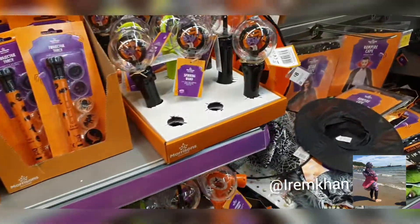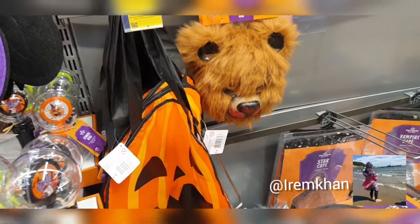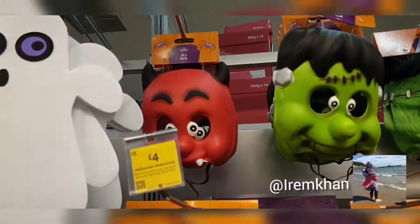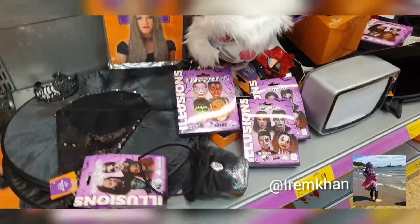I had quite a few cute ornaments and things for Halloween. So that was all decoration stuff. Now I've moved on to the costumes and the face masks, as you can see. Again, quite a lot of sections were empty, not a lot left.